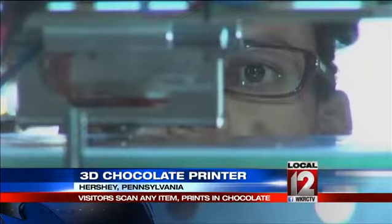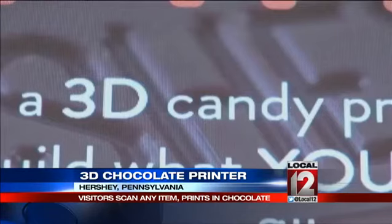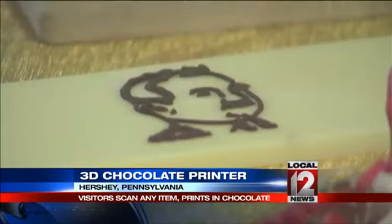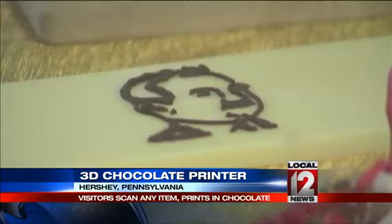In a portion of Hershey's Chocolate World, visitors can now experiment with scanning items, including themselves. Then you just sit back and watch as the printer makes whatever you want in chocolate form. Hershey's company officials say the 3D printer can create much more complex items than just traditional chocolate molds.